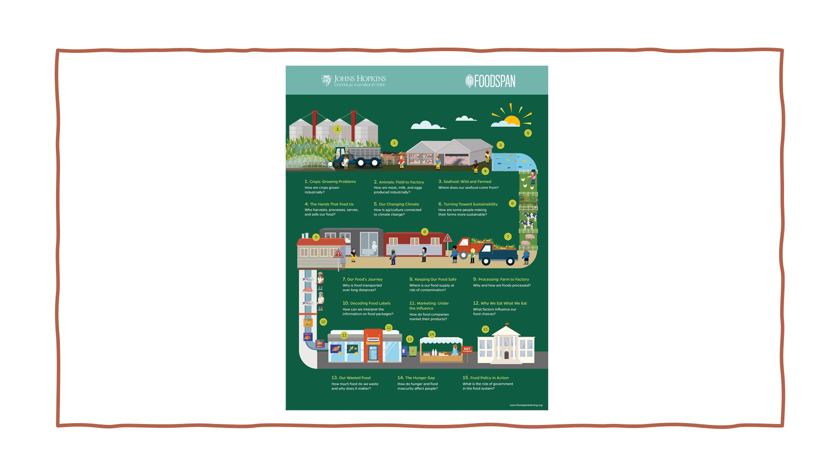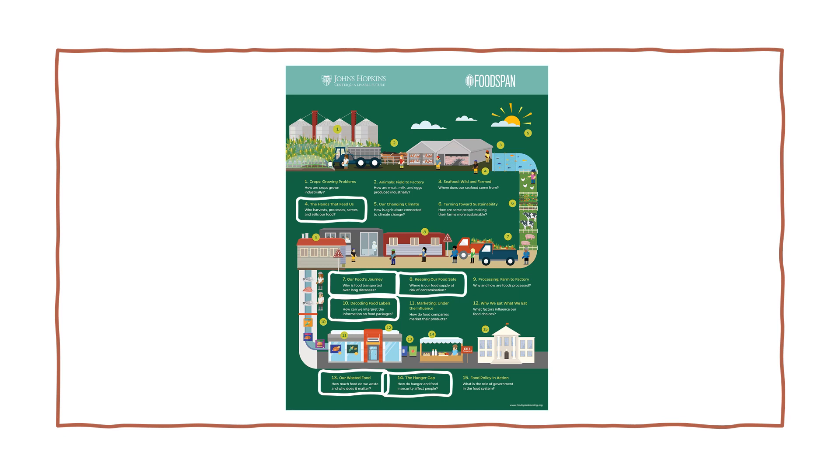This food systems infographic by Johns Hopkins goes with their food systems curriculum and attends to big ideas when students are building an understanding of where our food comes from. It asks the questions: who harvests, processes, serves, and sells our food? Why is food transported over long distances? Where is our food supply at risk of contamination? How can we interpret the information on food packages? How much food do we waste and why does it matter? How do hunger and food insecurity affect people? And what is the role of government in the food system? When students can answer these questions, they can become advocates for a more equitable food system, and that is also connected to leadership and environmental stewardship.